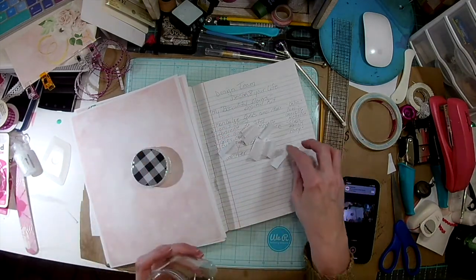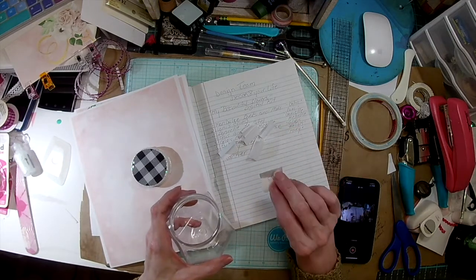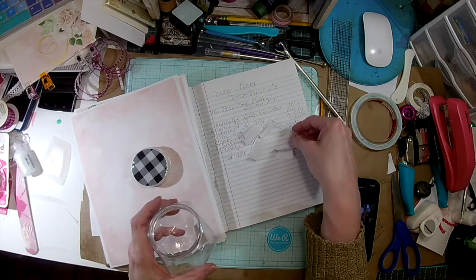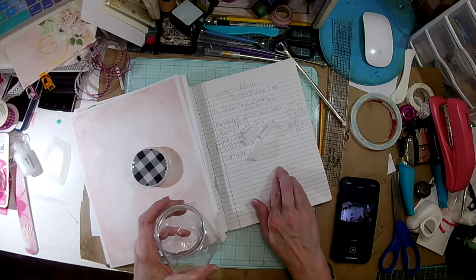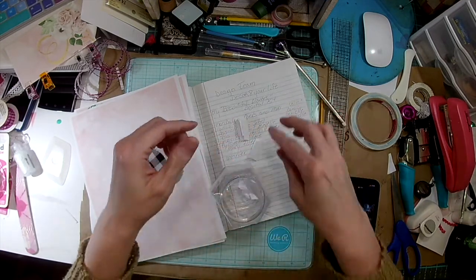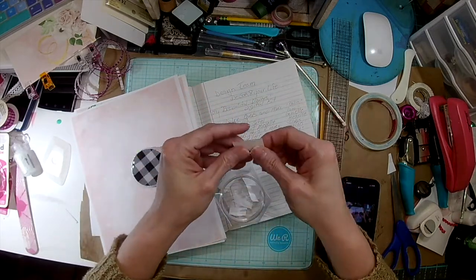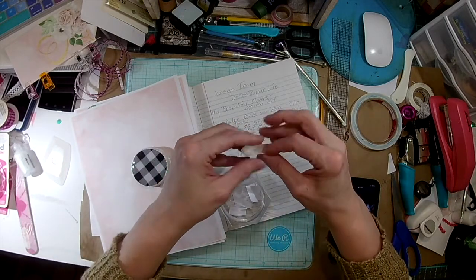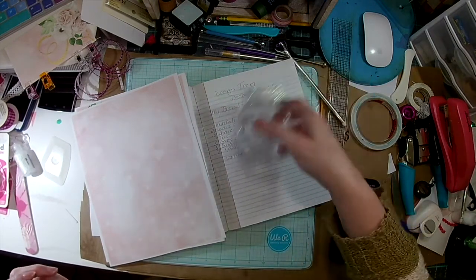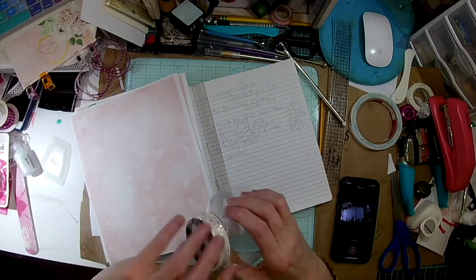Let me show you the numbers to make sure I have them all — we have three, two, four, six, one, five, and seven. Here we go, let's shake it all up. Shake, shake, shake, shake — all right, here we go!